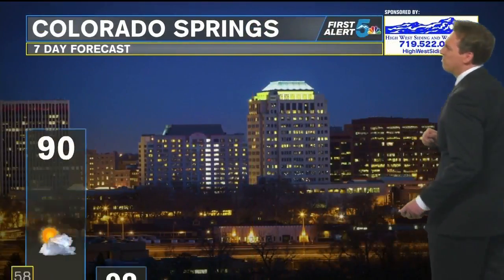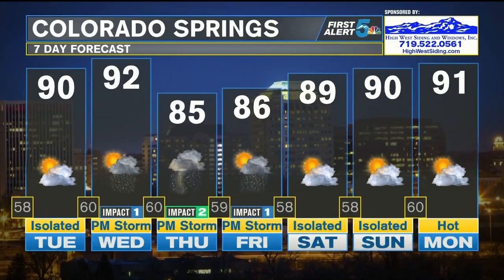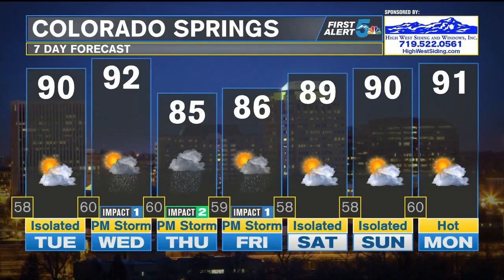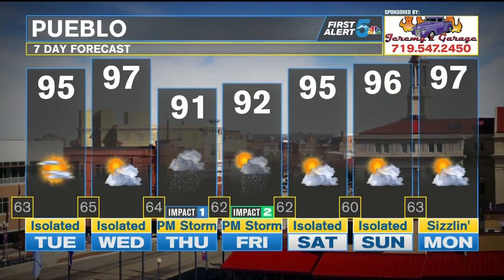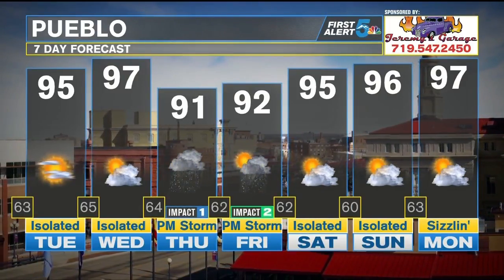So the seven-day forecast looks like this. Colorado Springs for tomorrow, 90 degrees, 92 by the time we head towards Wednesday. It's going to be isolated in nature for tomorrow afternoon. A better chance will move into the picture on Wednesday, and that's because that area of high pressure will start to break down and move out of the picture more towards the east. That will allow for more moisture to return, as well as more energy.